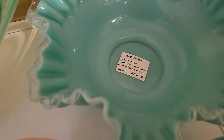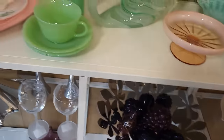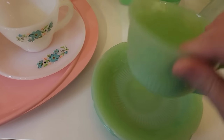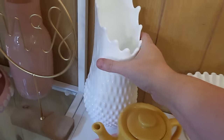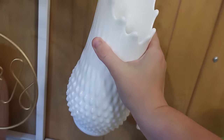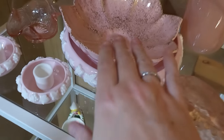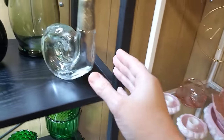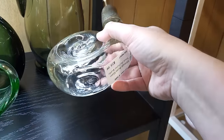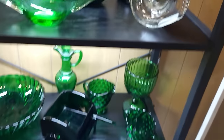We do have some turquoise Fenton — $265 on that. A little jadeite action — $23.99. And another one — this one doesn't have a tag on it. I like the pink. Look at this gold speckling — that's really fun!